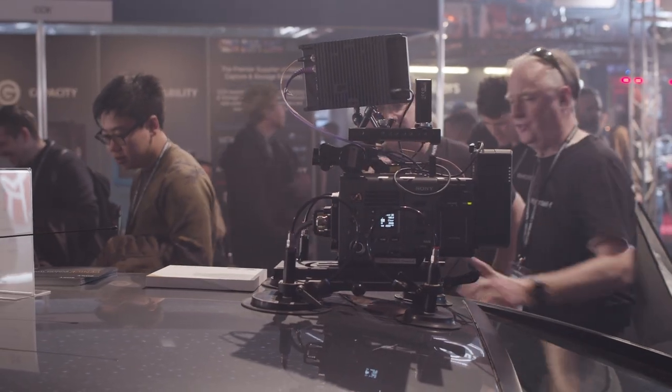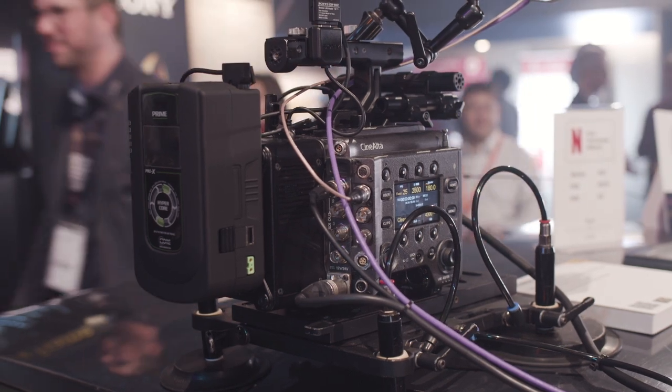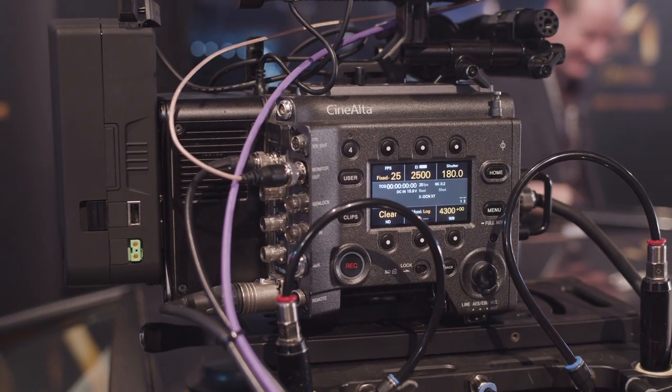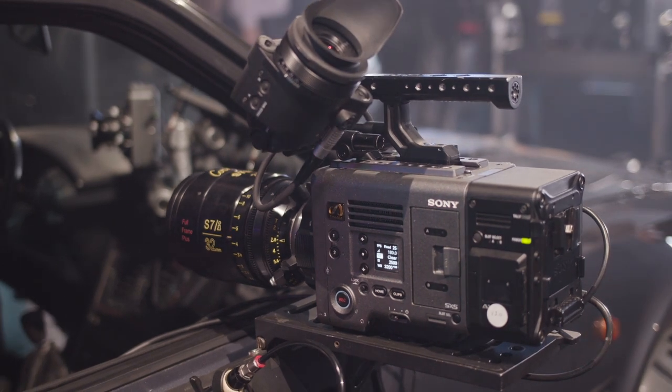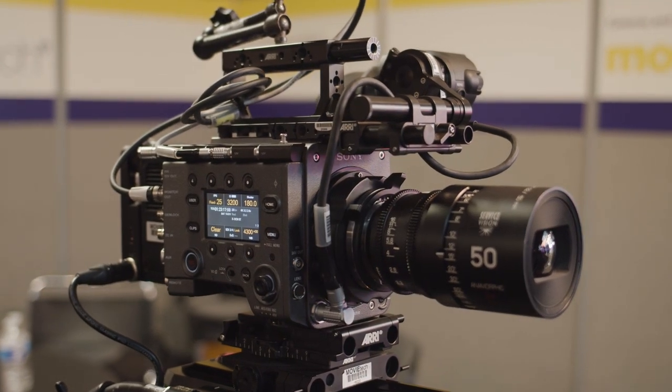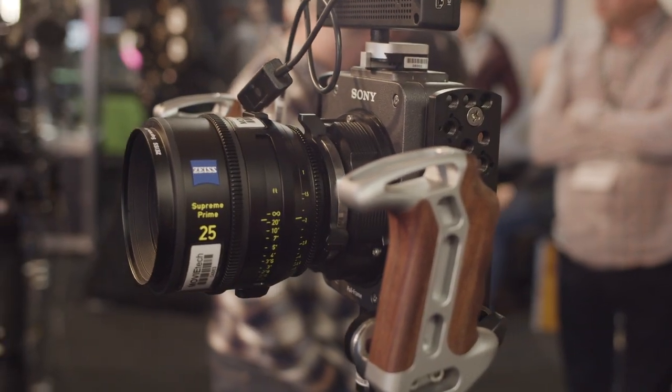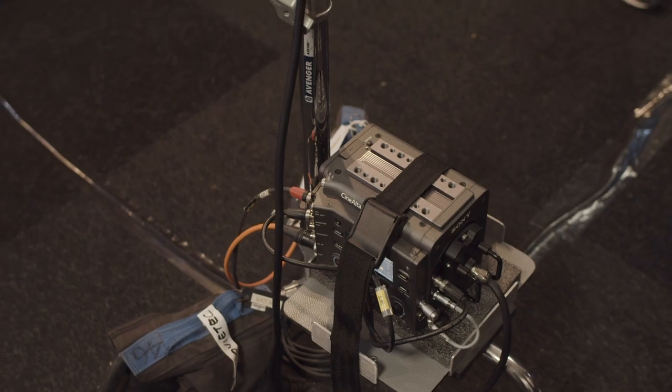The camera also gets REC 2020 HLG support for HDR productions and metadata lens support for Cooke i3 as well as Zeiss extended data technology. It is important to note that the Sony Venice does require a paid high frame rate license to be installed at a Sony service center in order for users to gain access to the new high frame rate options.